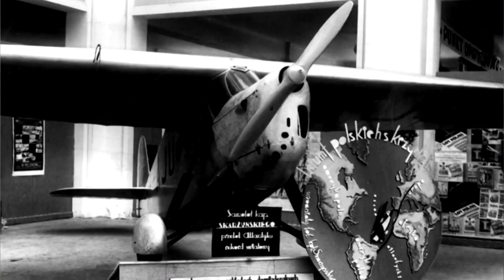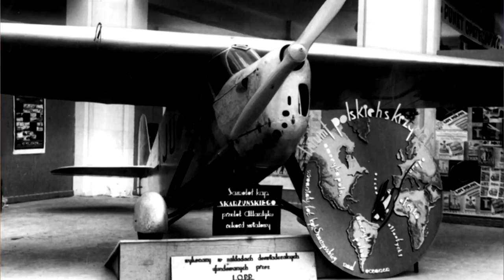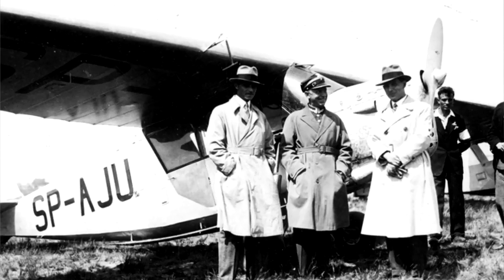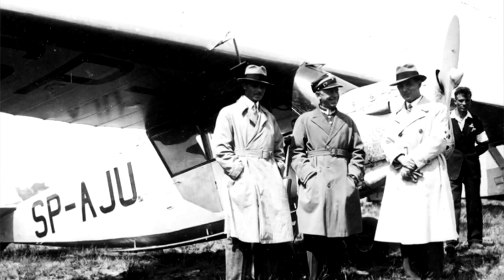The RWD-5 BIS was nicknamed 'Amerykanka' — meaning 'the American lady' — retrofitted with a second seat, and given to Skarżyński as a gift from Polish society. At the outbreak of the Second World War the airplane was taken over by the Soviet army at Lwów airfield, and its further fate remains unknown — like the fate of thousands of people taken into the Soviet Union.